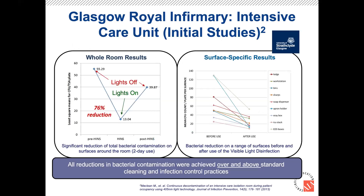The first clinical data was gathered by the University of Strathclyde in an ICU room at the Glasgow Royal Infirmary. In a simple study with lights on versus lights off, they started with the lights off, measured a baseline amount of bacteria, then turned on the lights and saw a 76% reduction in bacteria. When they turned the lights off, the bacteria levels rose again — clearly confirming the lights were the determining element. Looking around the room at different surfaces, the disinfection was spread out through the room evenly, which is important — you don't want to just disinfect directly below a single fixture.